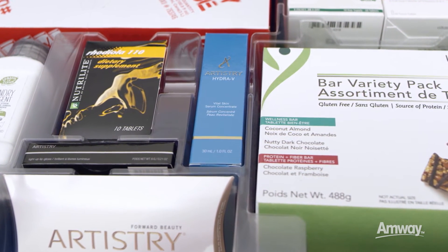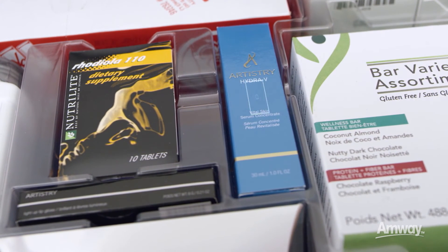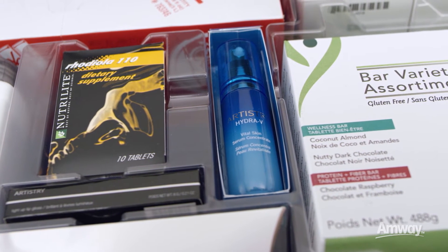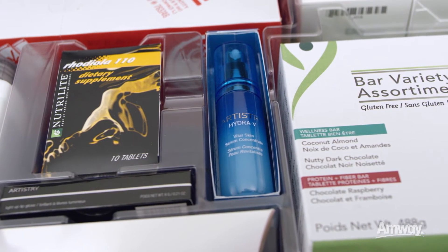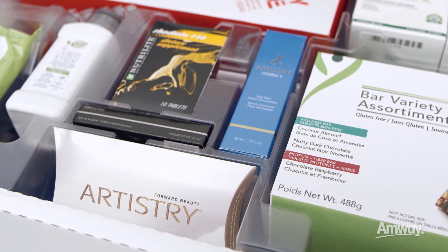And the world's top ten largest selling premium cosmetics brands. Beautiful skin begins with hydration, which is why Hydra V Vital Skin Serum Concentrate is the perfect introduction into the Artistry line. Another Artistry product that's easy to share is Hydra V Refreshing Gel.